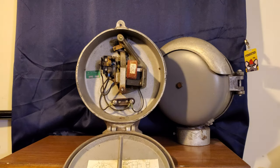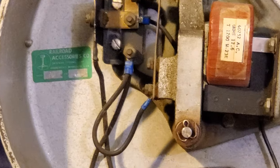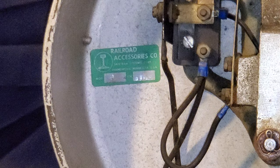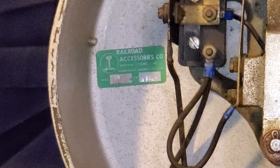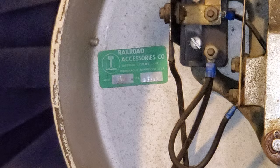It's got a red magnet. And it has a what-is-now Safetran emblem, so I thought that was pretty cool.